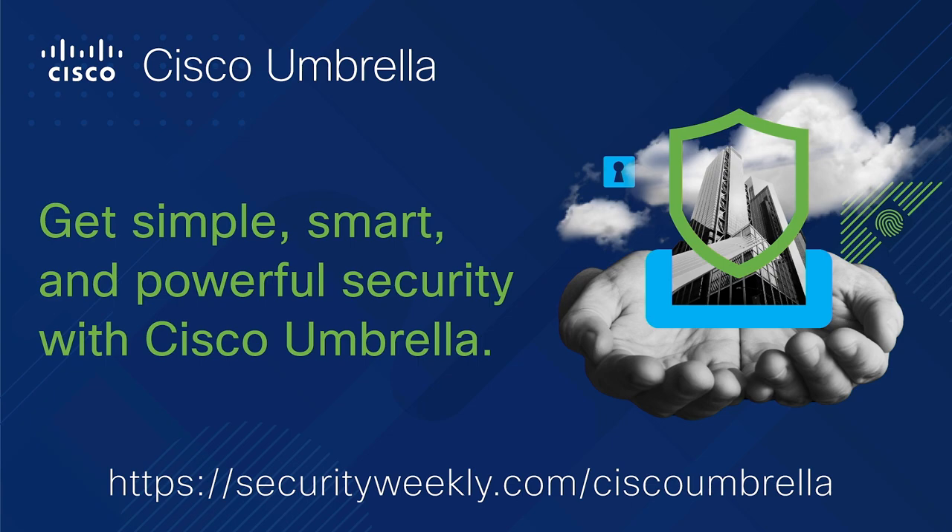Enter Cisco Umbrella. Umbrella now includes secure web gateway, firewall, and cloud access security broker functionality, plus integration with Cisco SD-WAN, all delivered from a single cloud security service. It helps businesses of all sizes secure their network and extend protection to roaming users and branch offices. Get simple, smart, and powerful security with Cisco Umbrella at securityweekly.com/CiscoUmbrella.